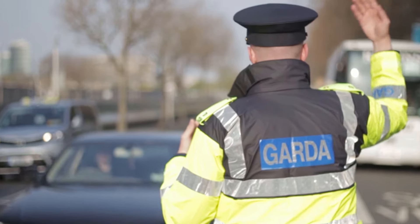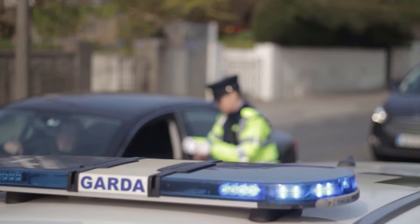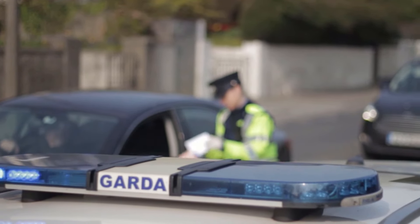Hello and welcome to the video. Today we're going to take a look at the cars and vehicles used by An Garda Síochána, the Irish police. Let's go!